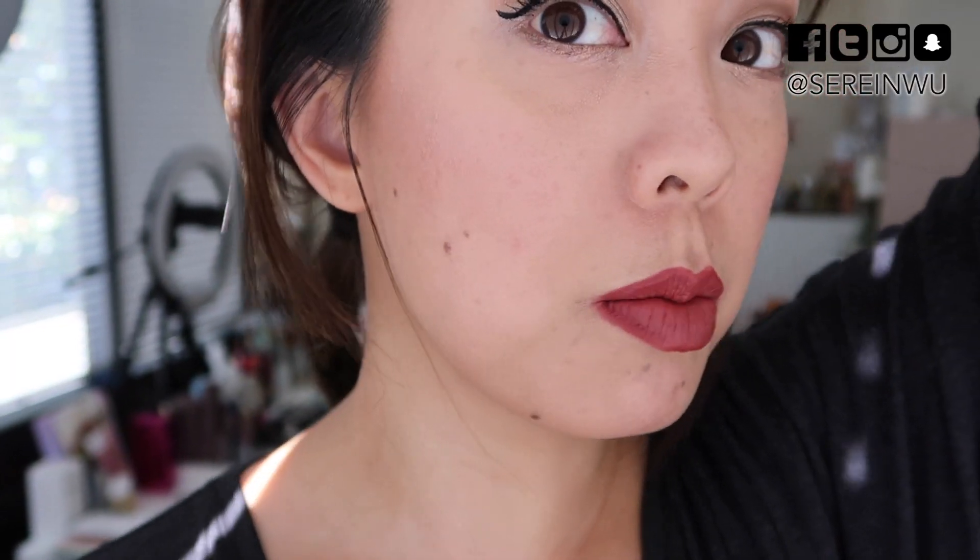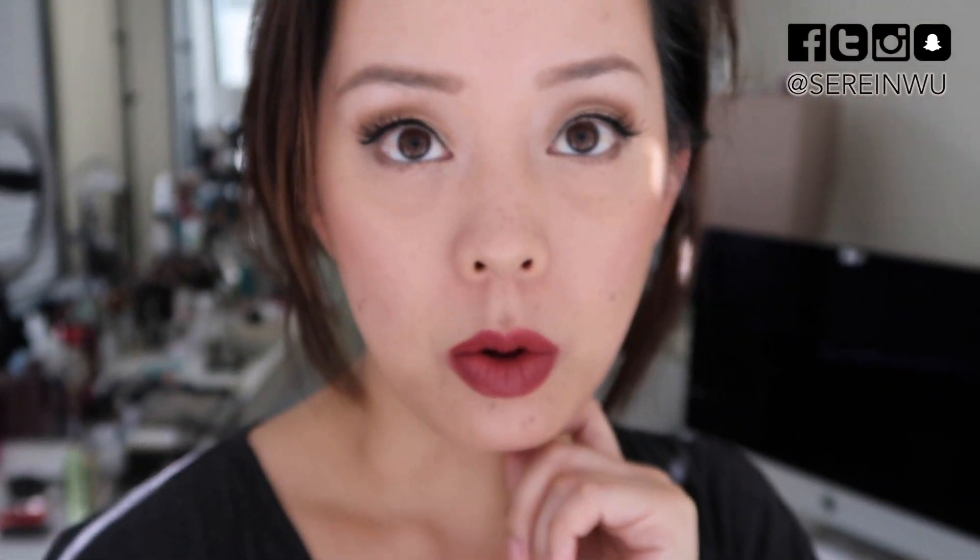I'm going to show you guys standing in front of my window what this looks like because it looks so much better in natural light with the blinds down. You can see the bronzer a little bit more. I have a dry patch right here so it's kind of sticking there, but the lipstick looks really good and the eye makeup looks good. That's what it looks like — see you in a few hours.